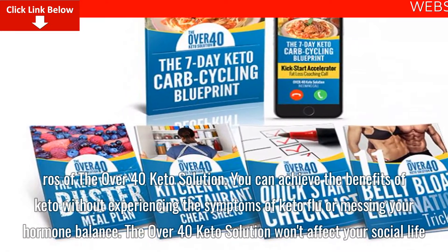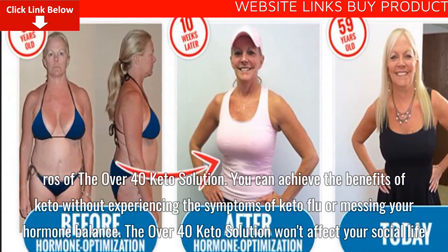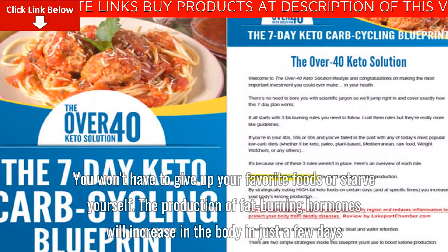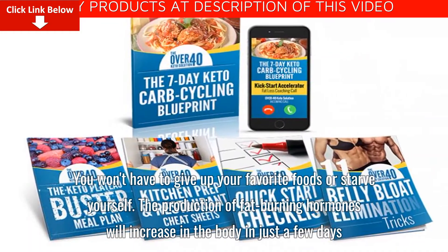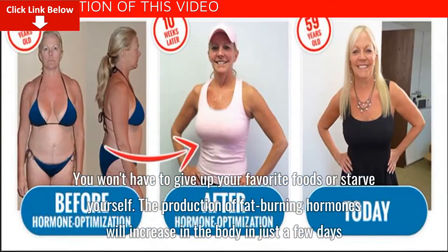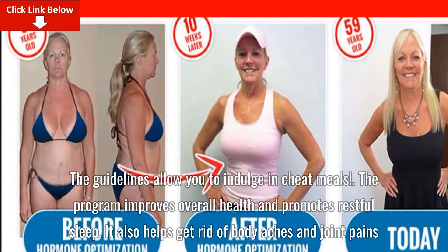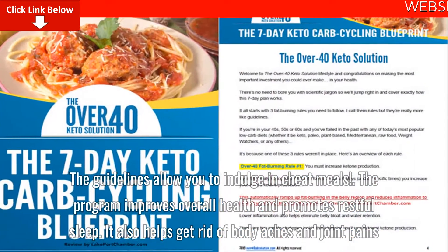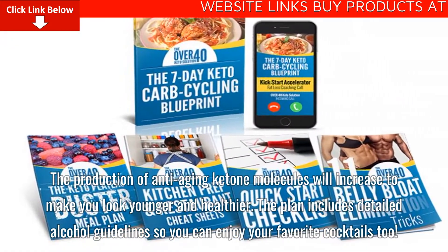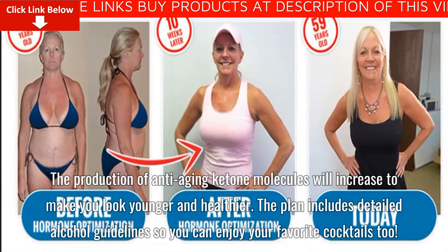You can achieve the benefits of keto without experiencing the symptoms of keto flu or messing your hormone balance. The Over 40 Keto Solution won't affect your social life. You won't have to give up your favorite foods or starve yourself. The production of fat-burning hormones will increase in the body in just a few days. The guidelines allow you to indulge in cheat meals. The program improves overall health and promotes restful sleep. It also helps get rid of body aches and joint pains. The production of anti-aging ketone molecules will increase to make you look younger and healthier. The plan includes detailed alcohol guidelines, so you can enjoy your favorite cocktails too.